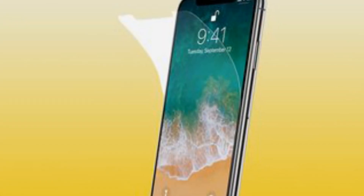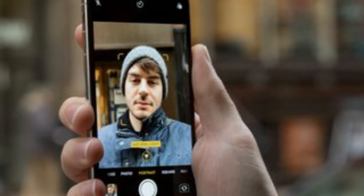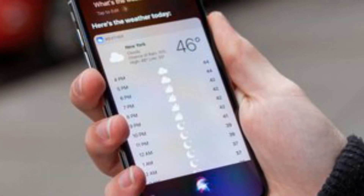You can also choose Never Auto-Lock, though again, that's probably not the best idea if you want your phone to last throughout the day. See also: 13 Essential iPhone X Tips.